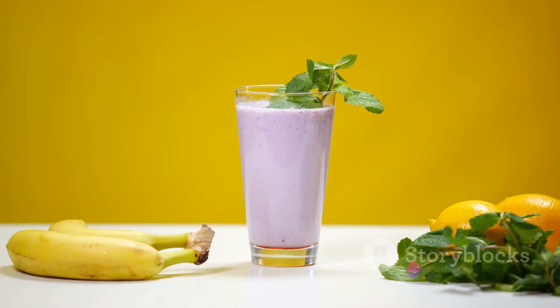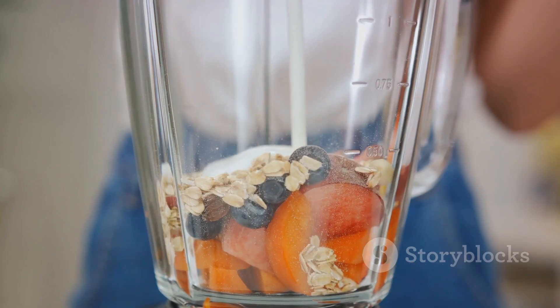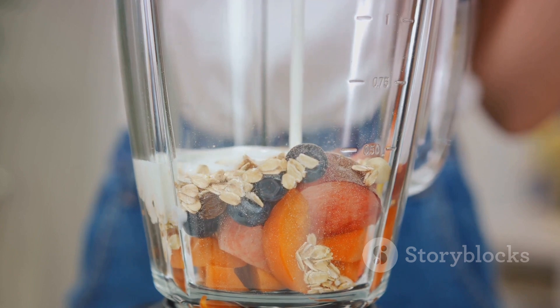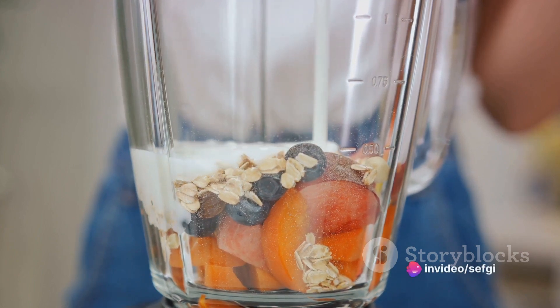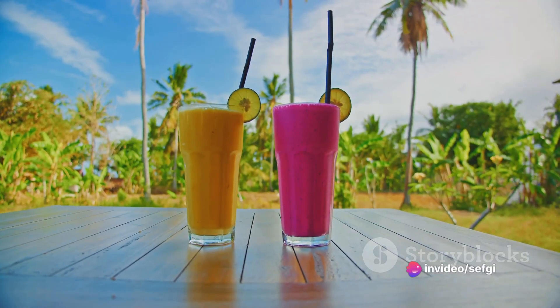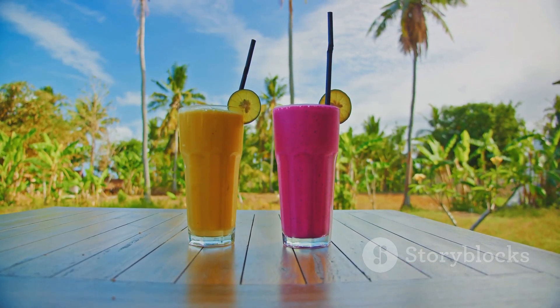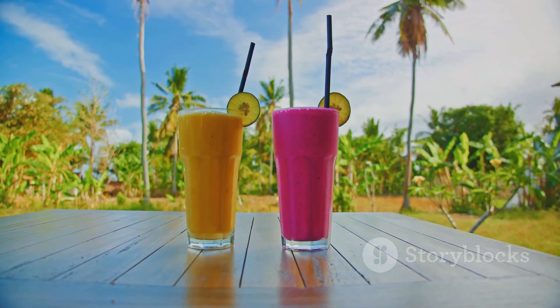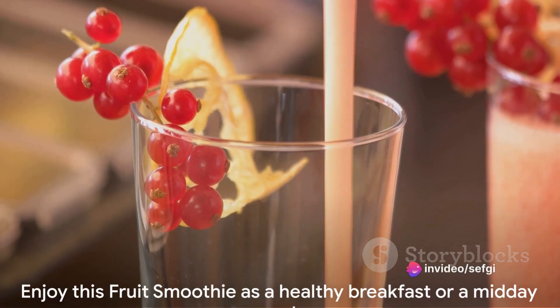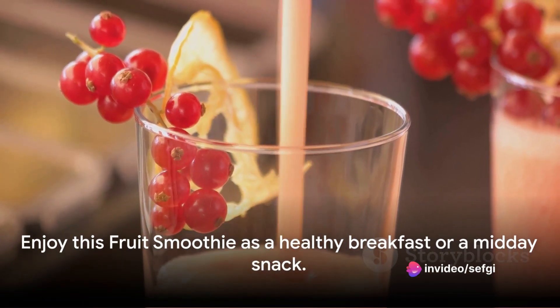Now let's talk about the health benefits of this fruit smoothie. It's an excellent source of vitamins and minerals, essential for maintaining overall health. The fiber from the fruits aids digestion, and the natural sugars provide a healthy energy boost, making this smoothie a perfect breakfast option or a midday pick-me-up. Enjoy this fruit smoothie as a healthy breakfast or a midday snack.